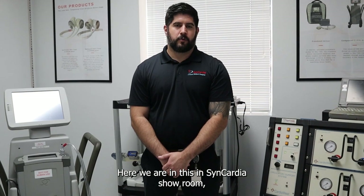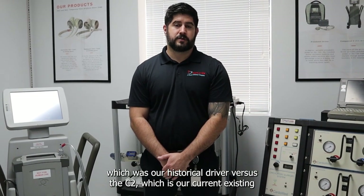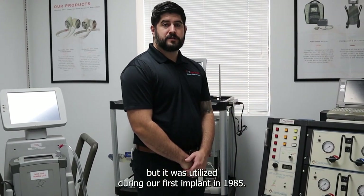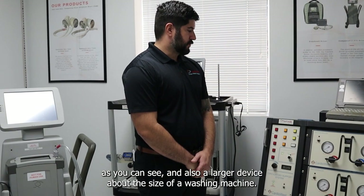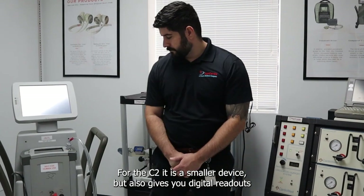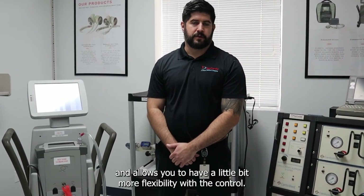Here we are in the Syncardia showroom, which is a bonus for the virtual tour. The main thing I wanted to point out is the difference between the Big Blue — our historical driver — versus the C2, our current existing hospital driver. The Big Blue is a larger device that was utilized during our first implant in 1985 with all analog control, about the size of a washing machine. The C2 is a smaller device that gives you digital readouts and allows a little more flexibility with the controls.